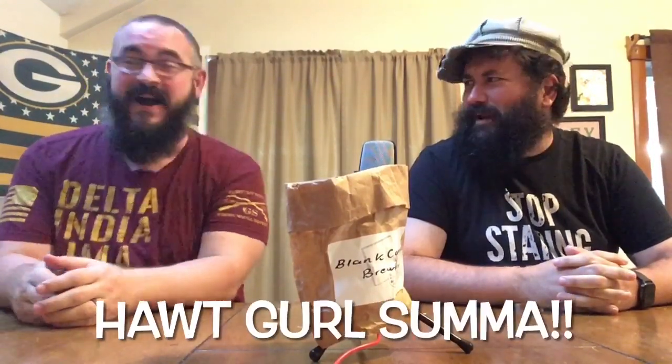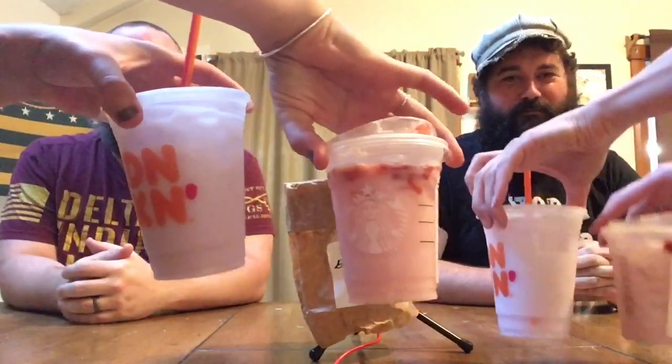Oh my god! I'm so excited! Another day, another Starbiz! Hot Girl Summer and the drinks are here! I don't know what's going on right now! Bring them in! We got the Dunkin' pink drink versus the Starbucks original pink drink.